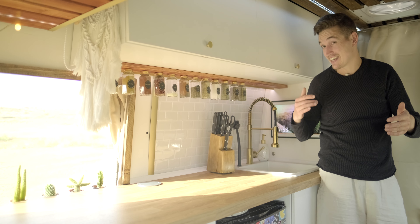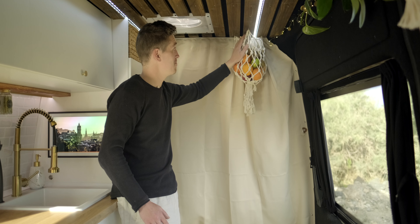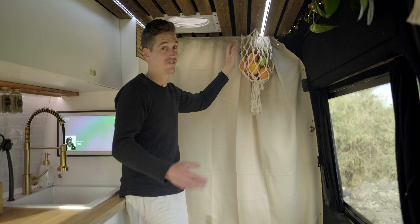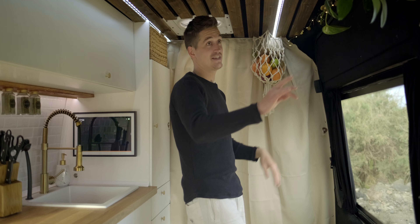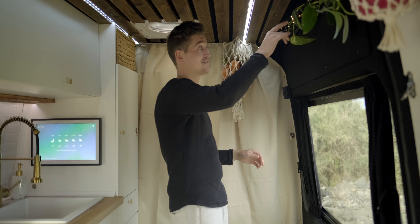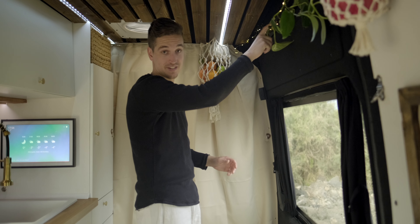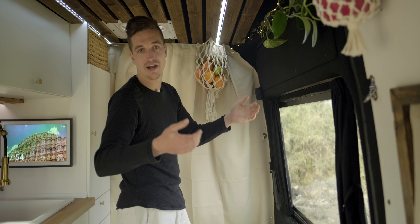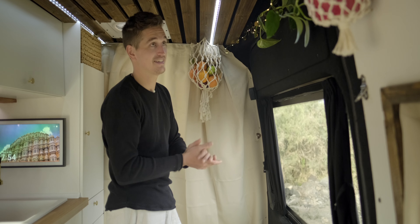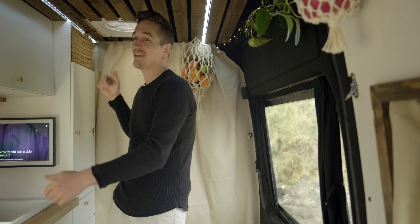Vielleicht noch kurz: hier ist unser Obstnetz, das meine Schwester aus Makramee gemacht hat und das natürlich auch nicht fehlen durfte. Bevor wir ins Wohnzimmer switchen, noch eine kleine Sache: hier seht ihr zum einen unsere Pflanze, die hoffentlich bald durch den ganzen Van wächst, aber hier gibt es auch eine Anbringungsmöglichkeit für unseren Hängesessel. Den nutzen wir auch super gern – das ist einer unserer Lieblingsspots des Vans. Da kann man entspannt die Schiebetür aufmachen, abends schön sitzen, lesen, die Wellen beobachten. Und damit switchen wir ins Wohnzimmer.